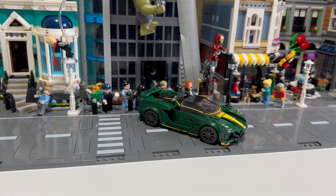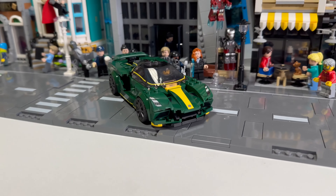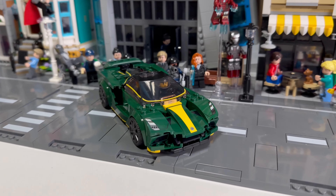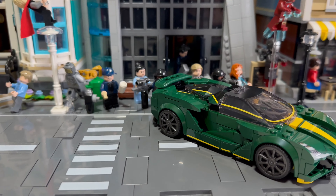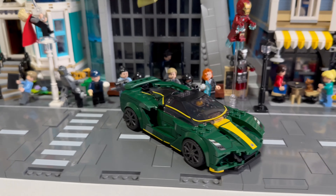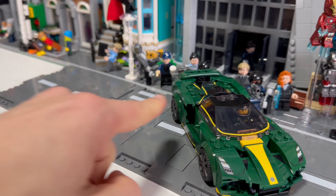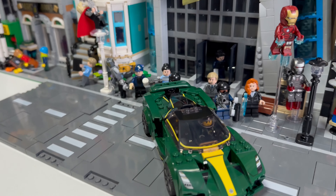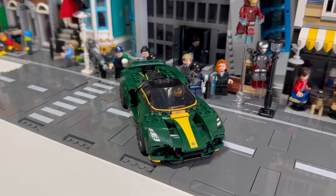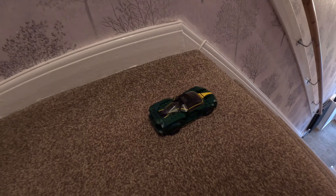Next up we have the green Lotus Evija — look at this great car! I love the color on it and it's the first time we've seen a Lotus down the stairs, so it'll be a great comparison. It looks like a solid car — I love the spoiler, the colors, and the little yellow outline around the whole car. It looks absolutely outstanding. Let's see how it does down the stairs.